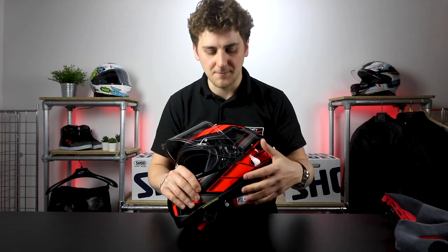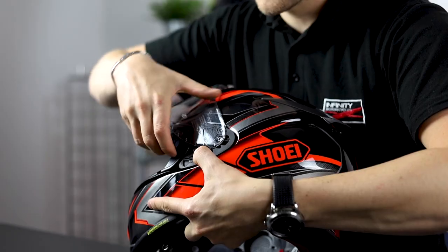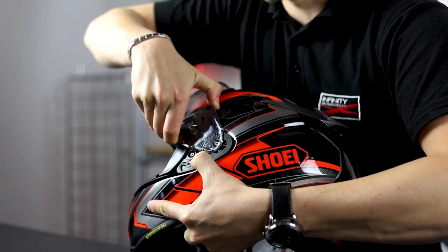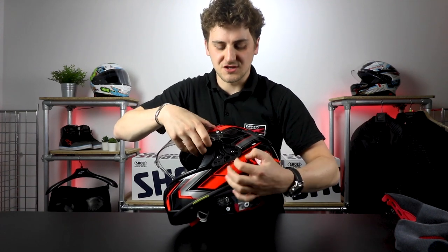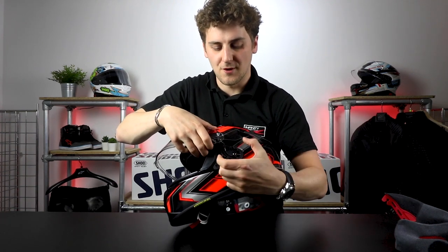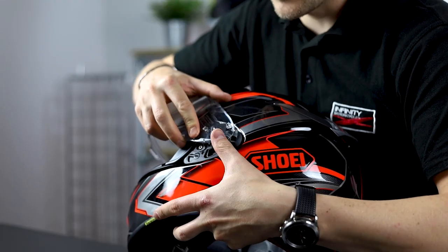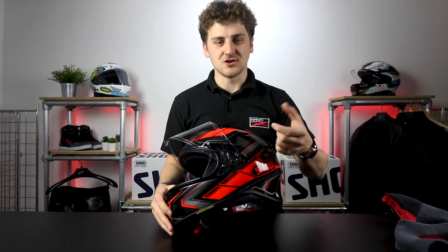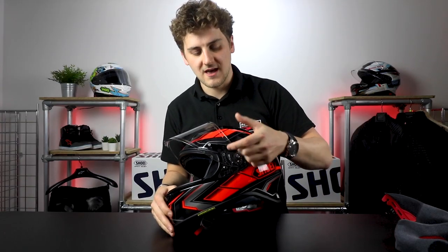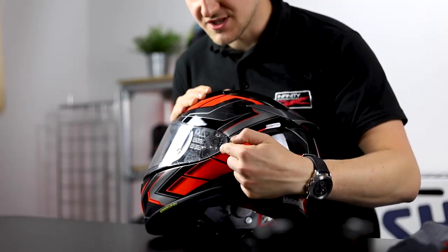Changing the visor on the NXR2 is slightly different to the original — it takes a little bit more technique. We've got a little tab here; we're going to push that forward and then push forward and lift out at the same time. It takes a little bit of getting used to — it doesn't just pop straight off, you have to go forward and then out. Putting it back is just the reverse: line it back up, go forward, and it clips back in. If you're having issues, try putting a little bit of forward pressure on it and it'll pop out or slip back into place. It is quite straightforward, just a little bit of technique.